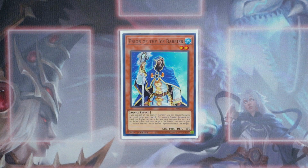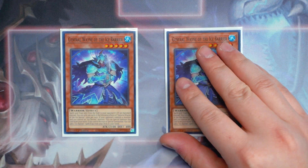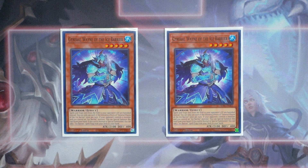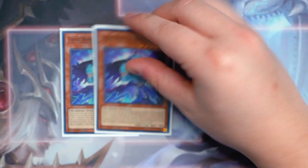By the way, Prior can also special summon Ice Barrier Synchro Monsters back from the graveyard — no level restriction, which is nice. Next off, two copies of General Wayne of the Ice Barrier. Spell and trap cards sent from the field to your opponent's graveyard are banished instead — kind of like a mini Macro Cosmos. And if your opponent controls a monster and you control an Ice Barrier monster, you can special summon this card from your hand. When this card is normal or special summoned, you get to search any Ice Barrier spell or trap directly from your deck to your hand. Especially opening up with Wayne, Revealer, and Speaker, you have pretty solid first turn combos.